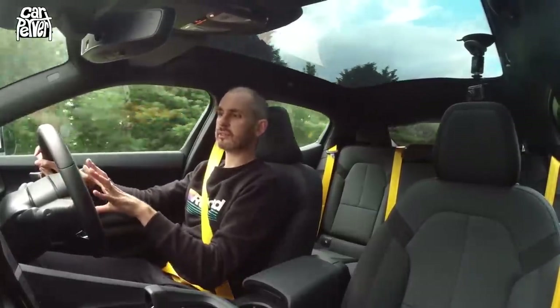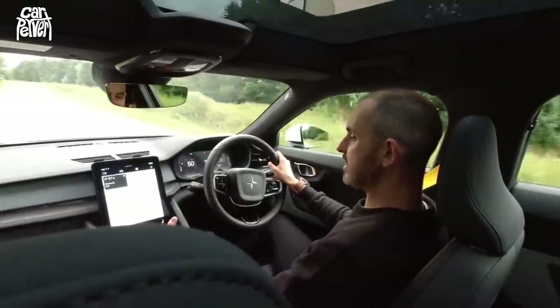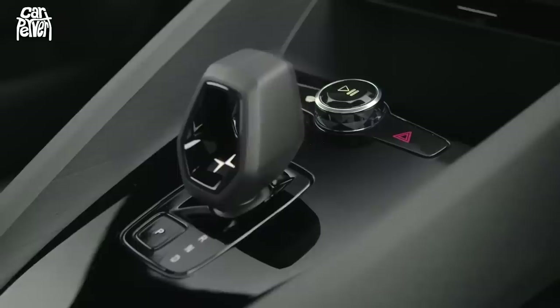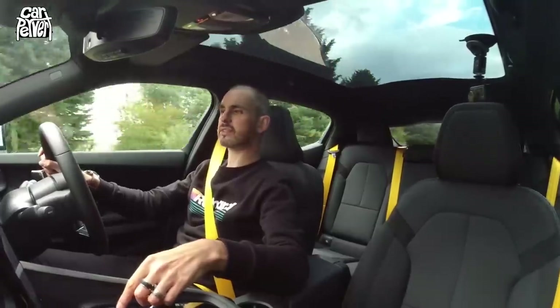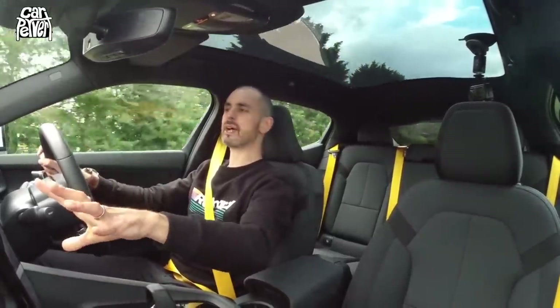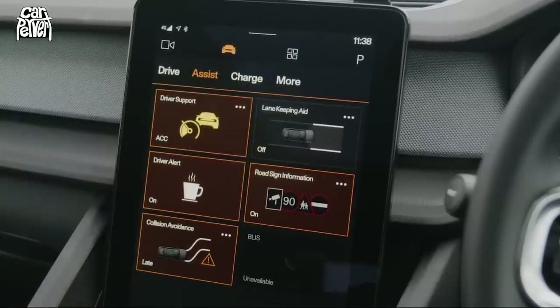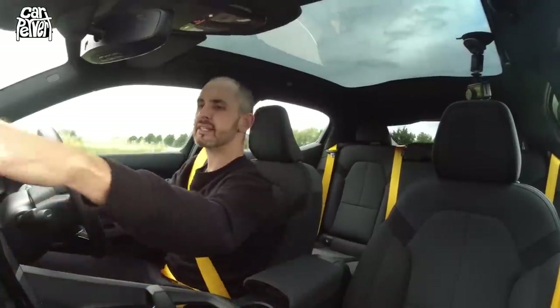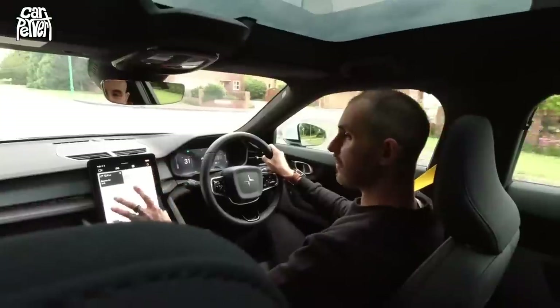This feels Volvo-ish, this steering wheel. And this is the only selection of buttons — there's about three or four of them. They're the only physical buttons, with a couple on the wheel. Everything else is on this portrait tablet that's obviously been influenced by the Tesla Model 3. It sits kind of proud of the dash.